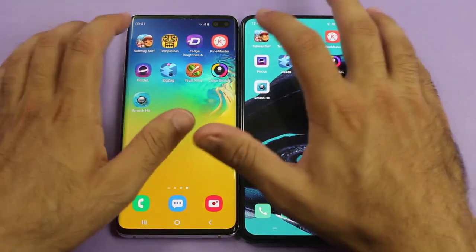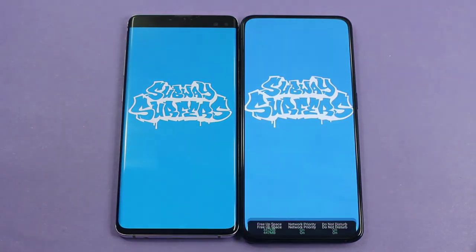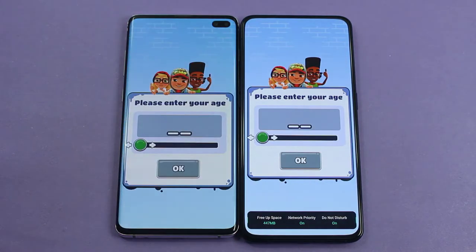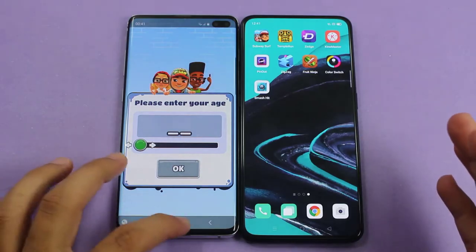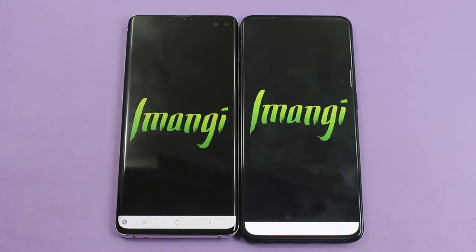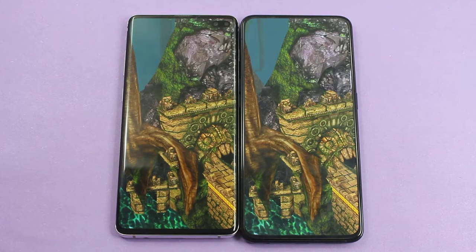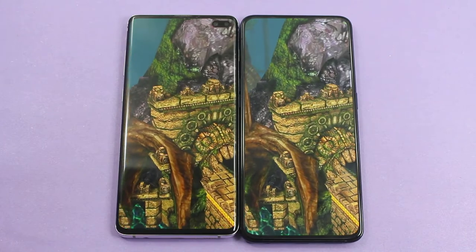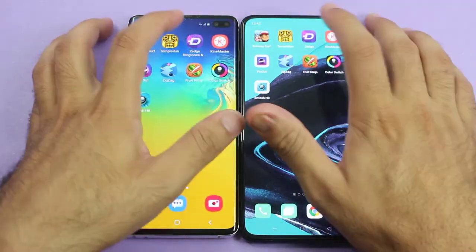Now let's try these third-party applications to see the real difference between the S10 Plus and the Reno 2. You can see it was pretty much quicker on the Oppo Reno 2 — a tremendous performance from the Reno 2 up against the Galaxy S10 Plus, which is a flagship and much more expensive. And you can see it was exactly the same time on both of them.